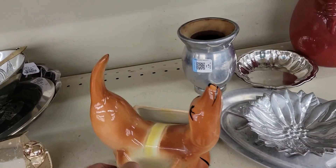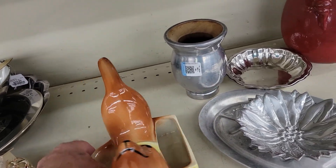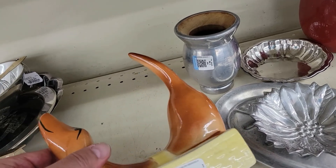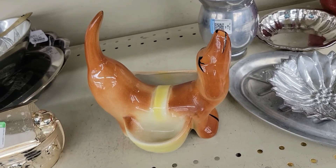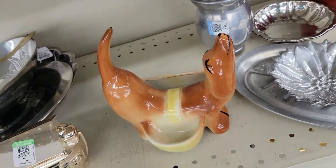Guys, check this out — it's one of those wiener dog hot dog caddy things for 10 bucks. It's a little bit high but worth a little picture. Not for me, okay, off I go.